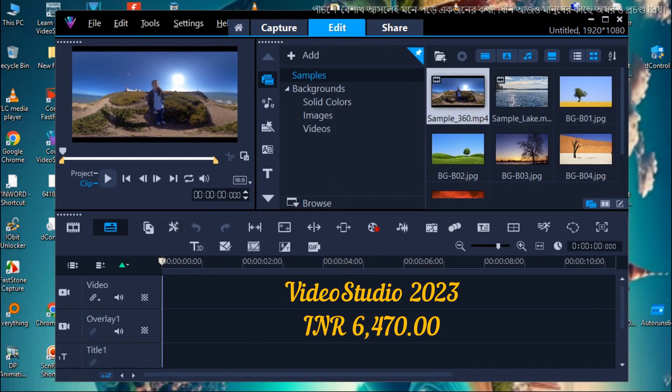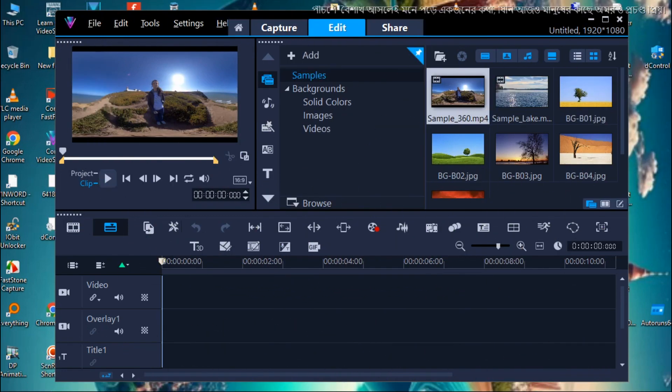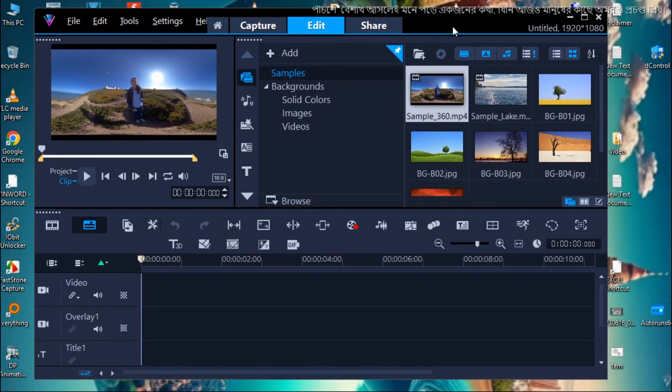And our latest version has even more to offer. Download a free trial now and learn why many people use VideoStudio for their video editing projects. Top Reasons to Upgrade from VideoStudio 2021.